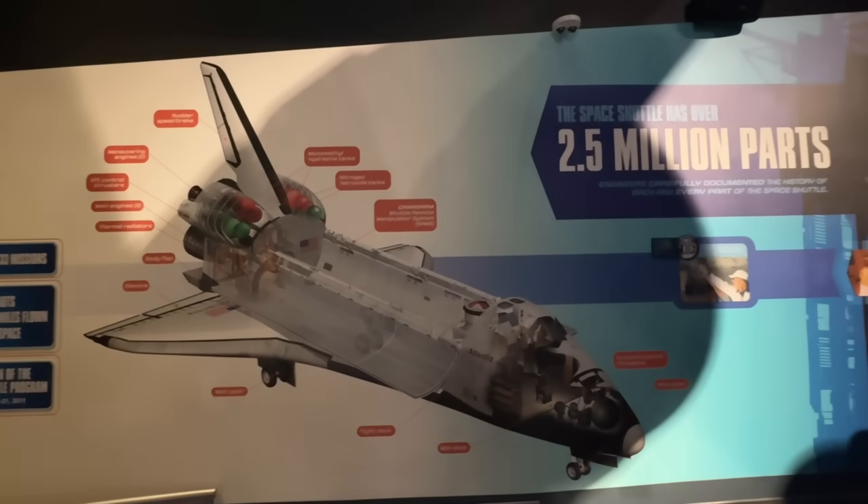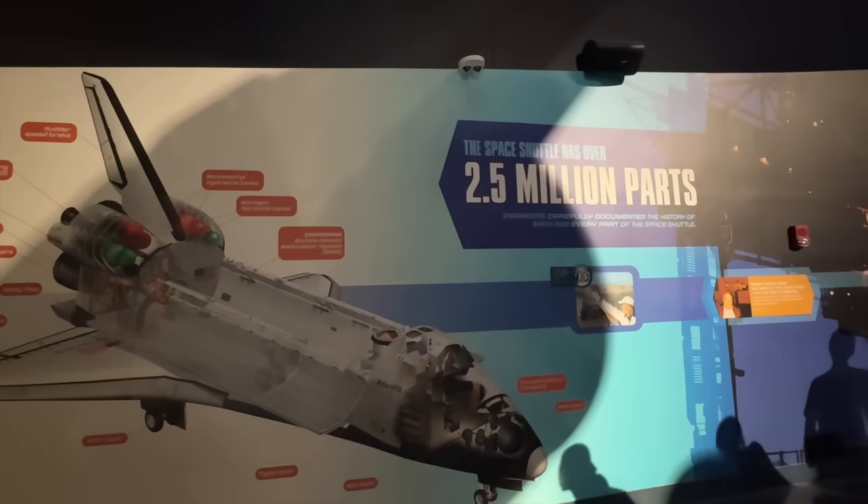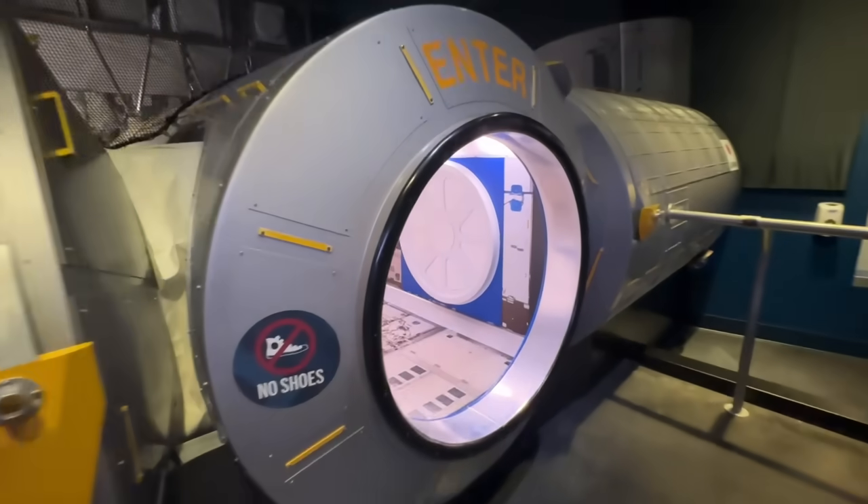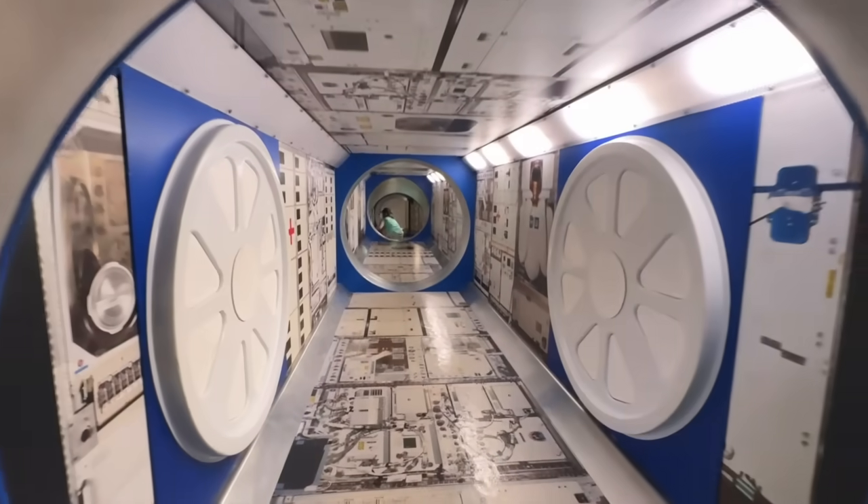The Space Shuttle is made up of 2.5 million parts by the cheapest bidder. This is what going into the ISS Space Station is like.